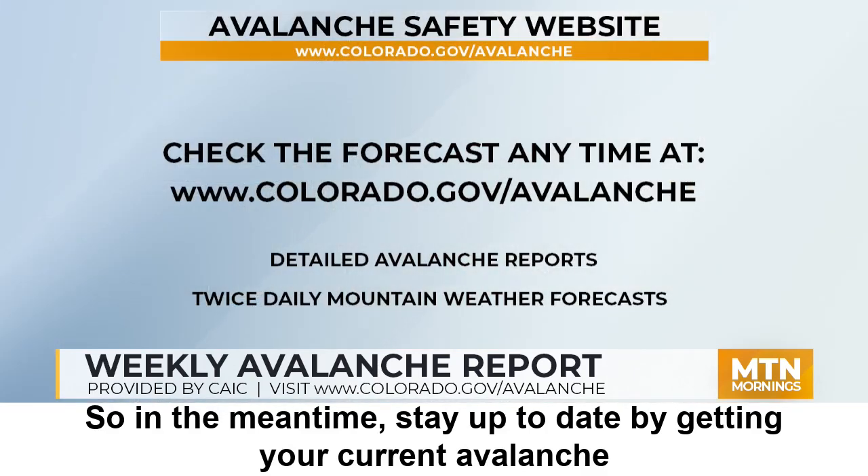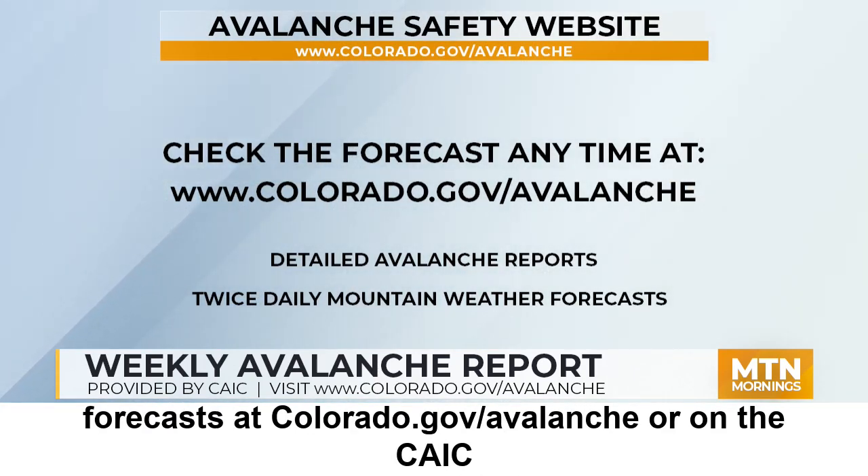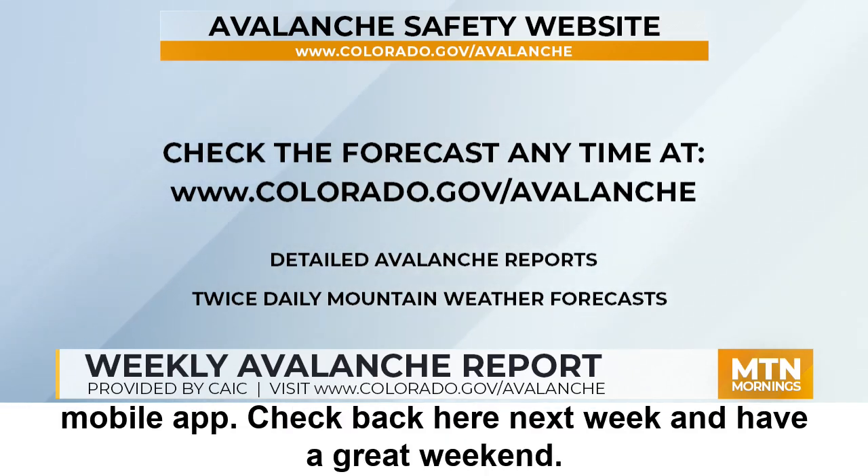In the meantime, stay up to date by getting your current avalanche forecast at colorado.gov/avalanche or on your CAIC mobile app. Check back here next week and have a great weekend.